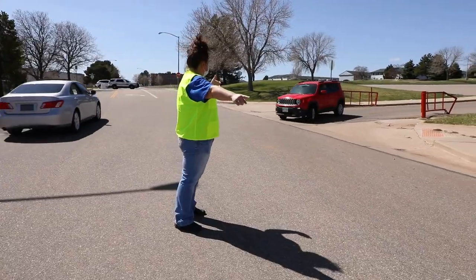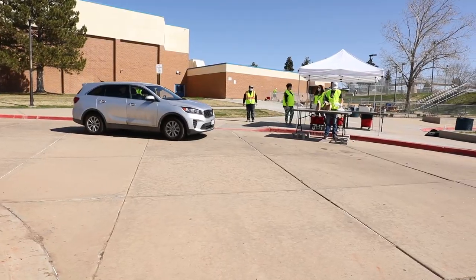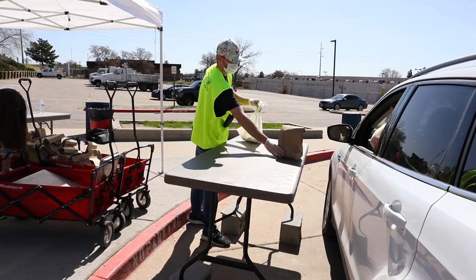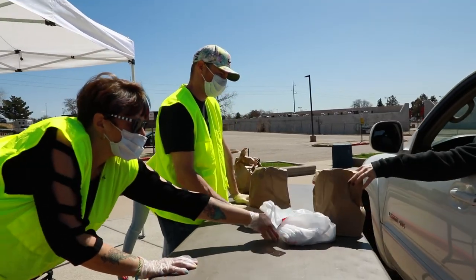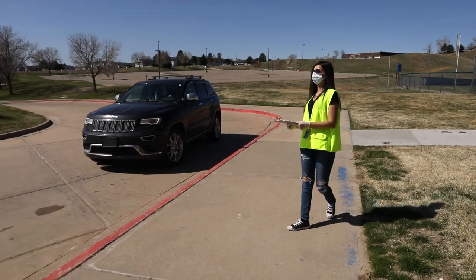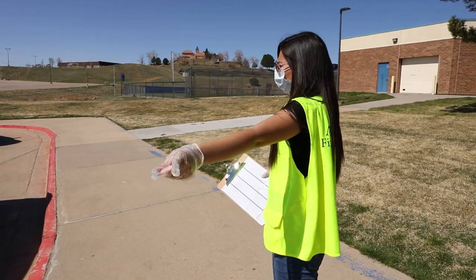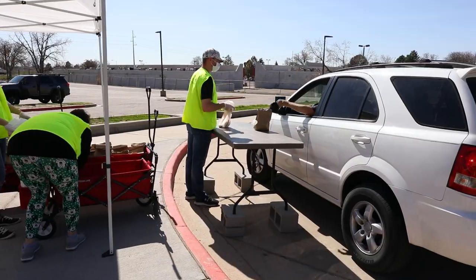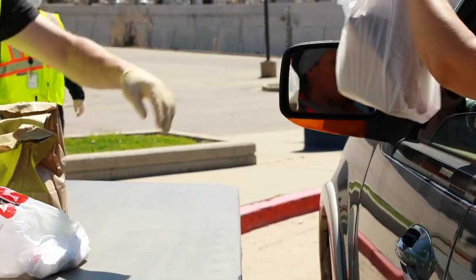One of the things that has also changed recently in the standard distribution method is the actual point of distribution itself. Originally we had our district staff reaching into the car and handing bags to people in the car. We've since changed that model as a result of physical and social distancing requirements. We also have an accountability person keeping a tally of the food. The correct number of meals is put onto a table, the car pulls up close to that table, and people in the car reach through their window to grab the meals and put them in their car.